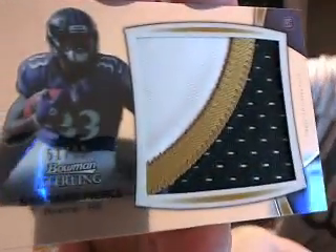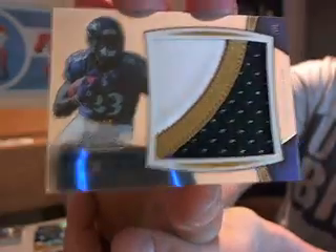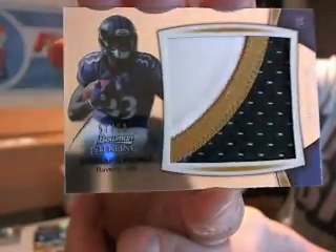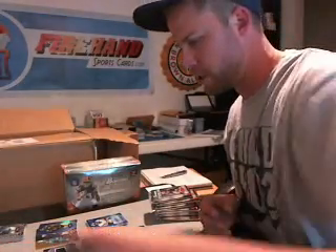For the Ravens — this is like the only Ravens hit in the product — the regular jersey of Bernard Pierce. Ravens are also in the random hit list. The Ravens — Bernard Pierce — jumbo patch, numbered to 99.